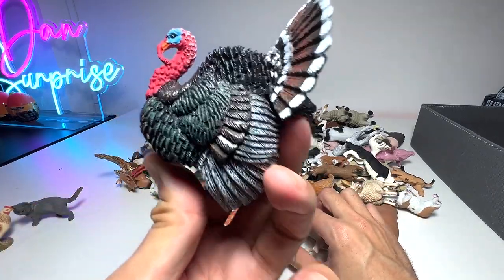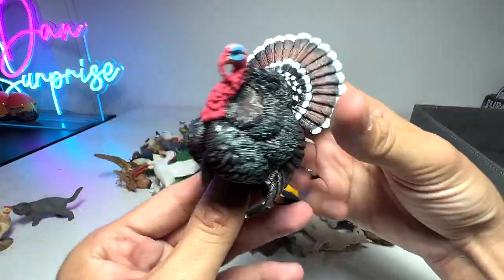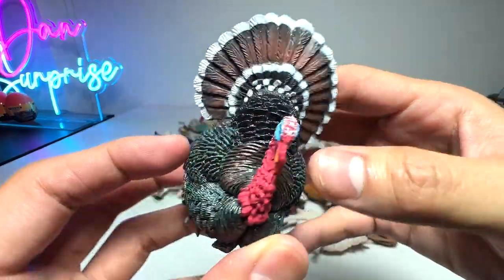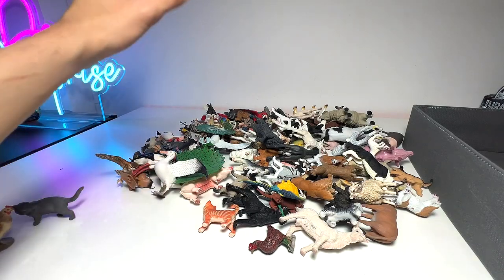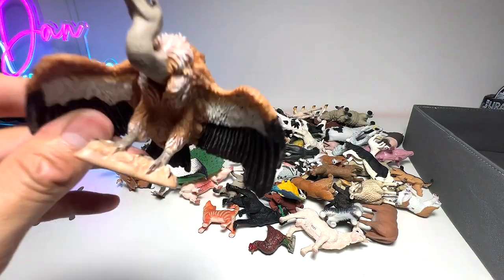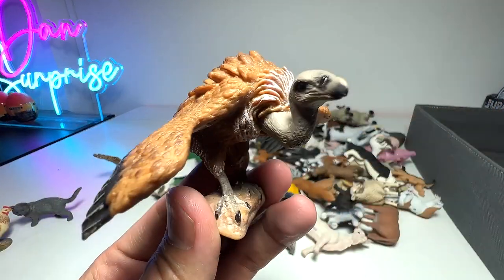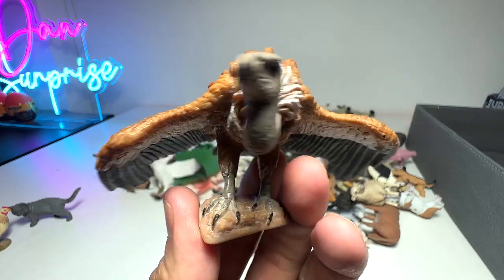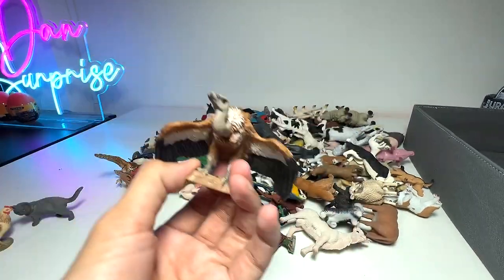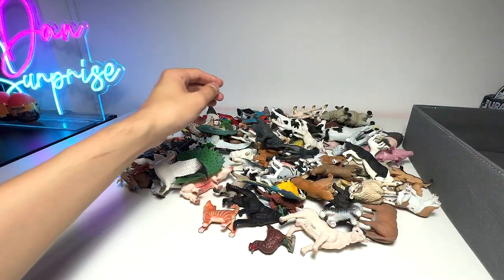First, let's have a look at this turkey. I think this is a really beautiful turkey figure. Of course, turkeys can be found in farms. We also have a huge collection of birds. This is definitely not a farm animal — it's a vulture, a beautiful vulture figurine, which is the one and only in my collection. A vulture is basically a bird of prey.